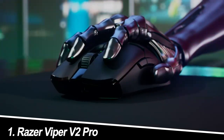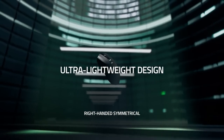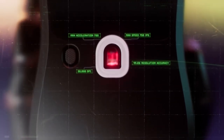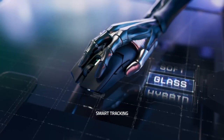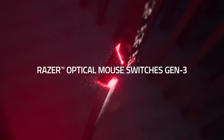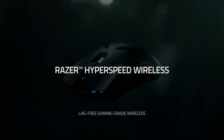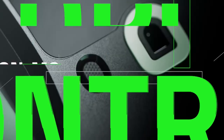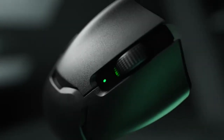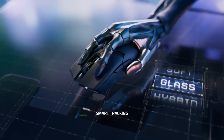Number 1: Razer Viper V2 Pro. Picture this — feather-light glides across your mousepad, clicks so crisp they'd wake the dead, and wireless freedom that lets you dance around your desk like a cyber ninja. That's the Viper V2 Pro in a nutshell. This Razer beast boasts a ridiculously light 58g frame, a next-gen Focus Pro 30K optical sensor for pinpoint accuracy, and optical switches that register clicks in the blink of an eye. My experience: pure, unadulterated speed. Flick shots in Overwatch felt effortless, and my APM skyrocketed in StarCraft 2. The only downside: the minimal side buttons might not be enough for MMO enthusiasts.